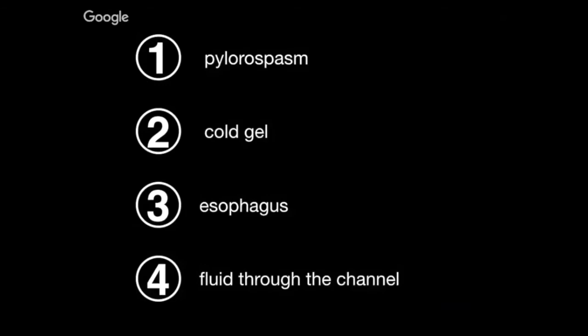What about fluid through the channel? Often you'll hear that if no fluid is going through the channel, that's what you need to call hypertrophic pyloric stenosis. But in fact, you can have pyloric stenosis and still have fluid go through the channel — it doesn't have to be fully obstructive. So don't trick yourself into thinking that seeing fluid pass means it's just pylorospasm and the patient is fine.